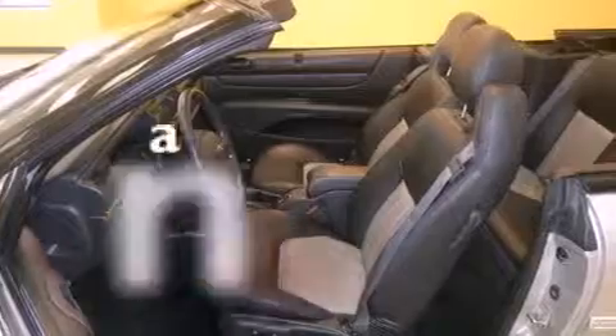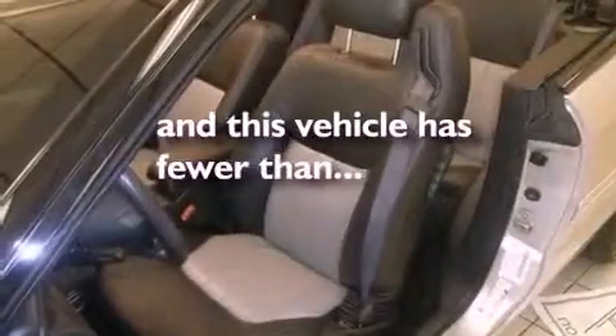Tinted glass, halogen headlights, and solar tinted glass. This vehicle has fewer than 62,000 miles on the odometer.